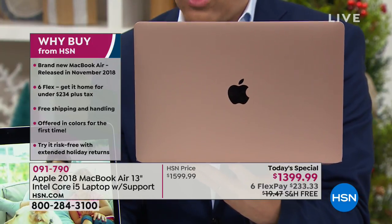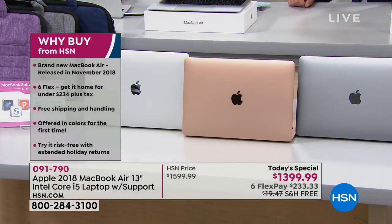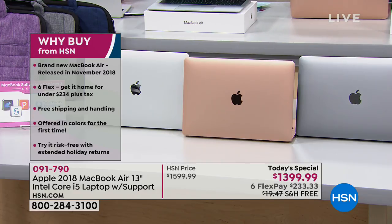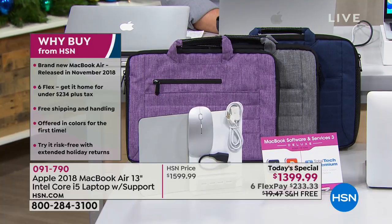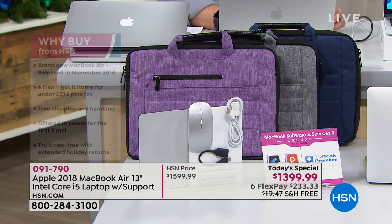I grabbed the stunning gold version, but we do have the other two main colors available as well — silver and space gray. Once you've chosen which color Apple MacBook Air you want, you can then choose which color carrier you'd like. This is a beautiful carrier custom-made for this laptop in blue, gray, or purple.